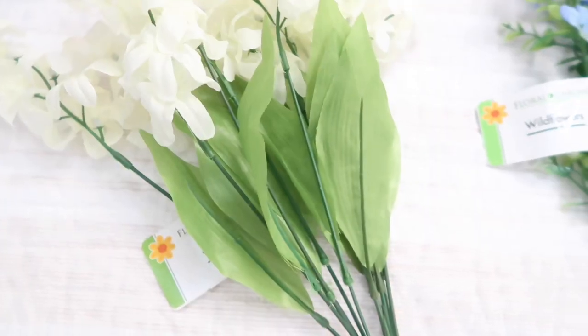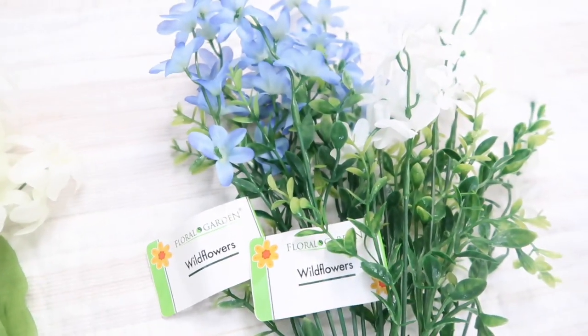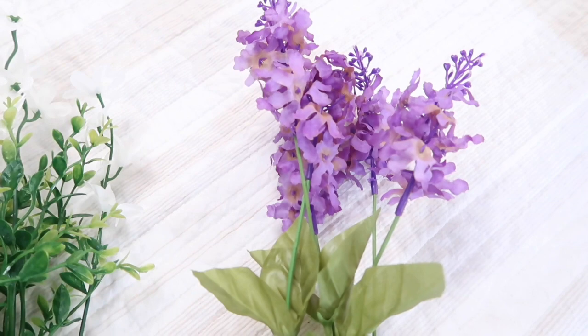These are actually faux flowers, obviously, but Dollar Tree has such a wide variety and great selection of faux flowers. This one is hyacinth, white hyacinth — so pretty. I got a couple of those. I also grabbed a purple lilac. They also had a lighter purple and a white lilac. These must be really popular because these were the only two I could find — these are labeled wildflowers in blue and white, and the greenery on them is just gorgeous. Check these out if you are at Dollar Tree looking around the floral section.